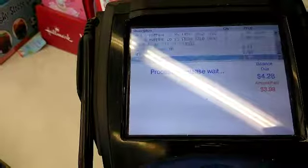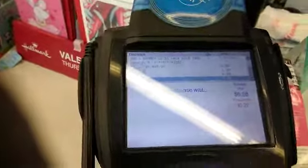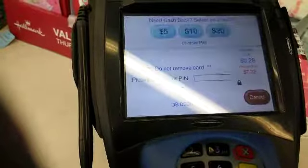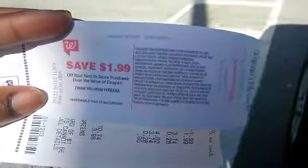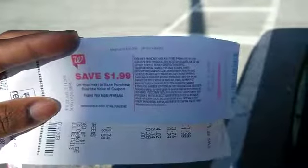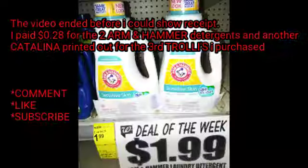It's $4.28 please. Alright guys, as you can see another Catalina printed even though I used Catalinas to buy my purchases, and because I bought another Trolli's, another Catalina printed.